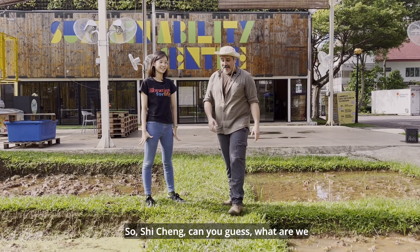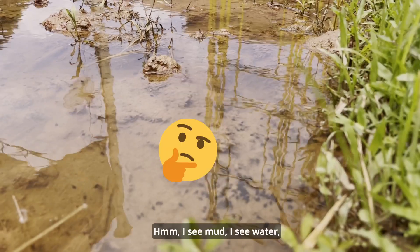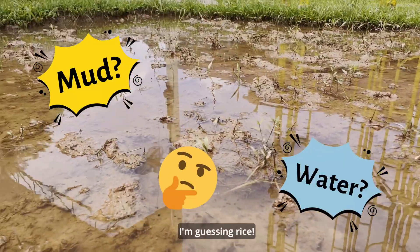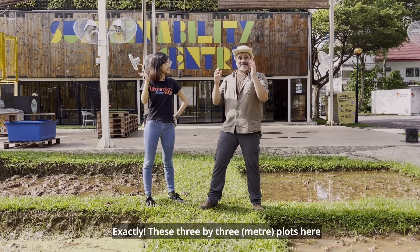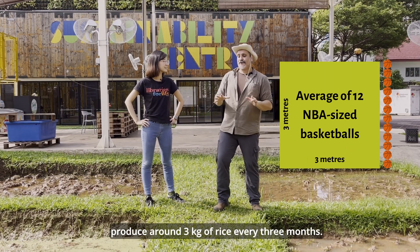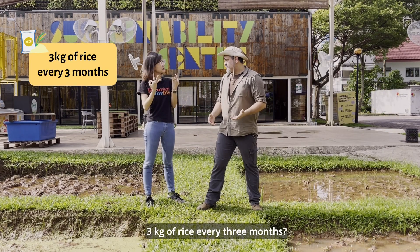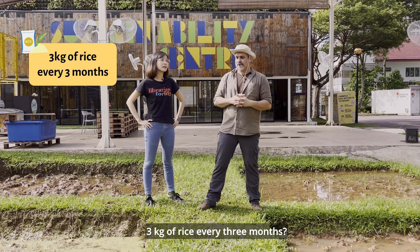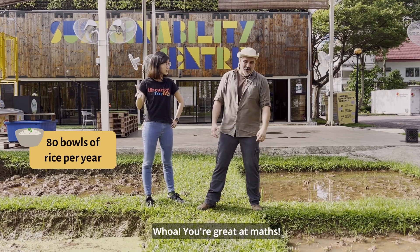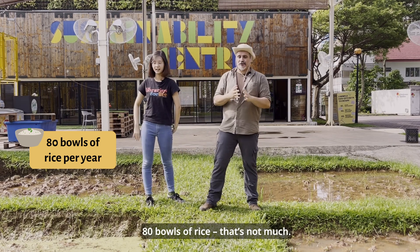So Shi Cheng, can you guess what we're growing in these plots here? I see mud, I see water — I'm guessing rice. Exactly! These three-by-three plots produce around three kilograms of rice every three months. Three kilograms of rice every three months? Isn't that about 80 bowls of rice per year? You're great at math — yes, exactly, 80 bowls of rice.